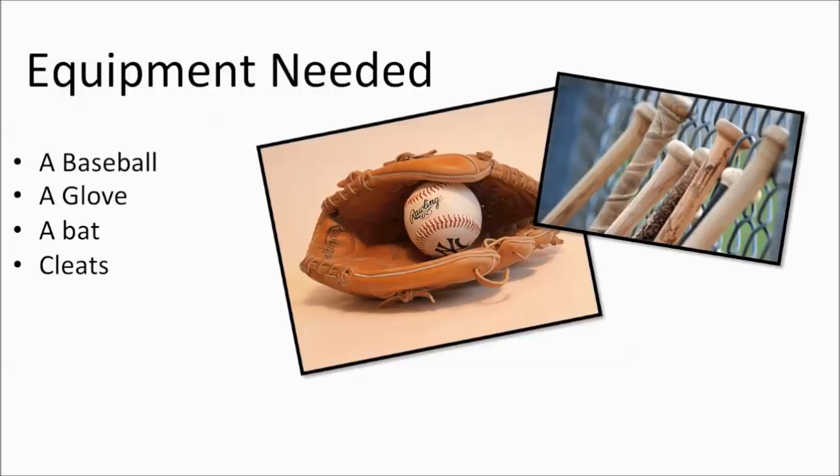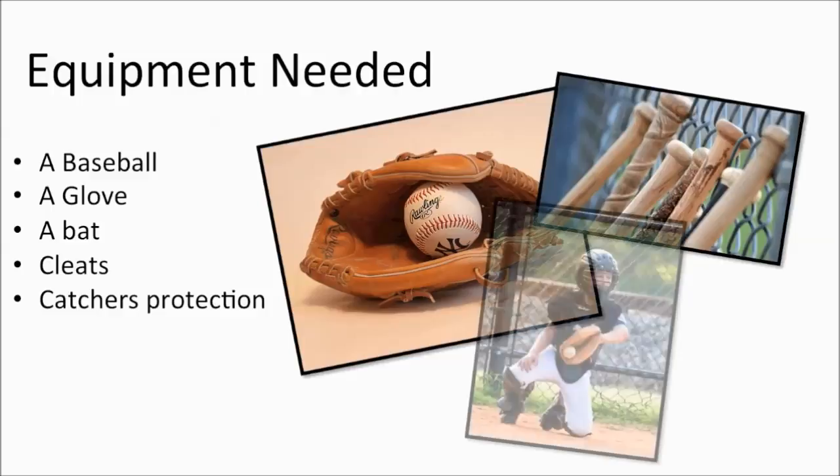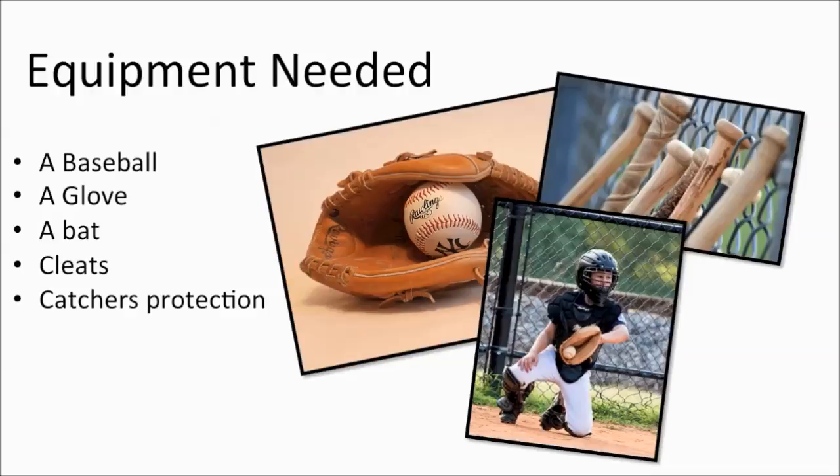If you are playing in the catching position, you will need all the protective gear that the catcher wears. This includes a face mask, chest padding, shin guards, and ankle guards. If you are the catcher, the ball is pitched at you at upwards of 100 miles per hour at times. It is best to have all of this protective gear seen here.